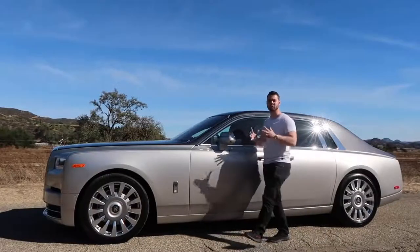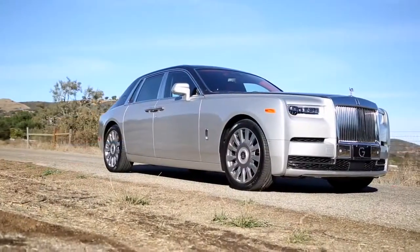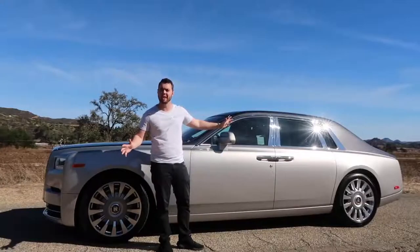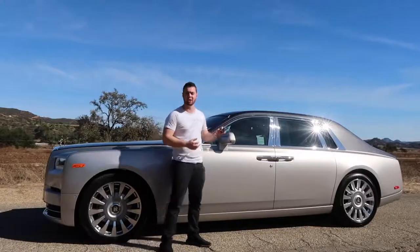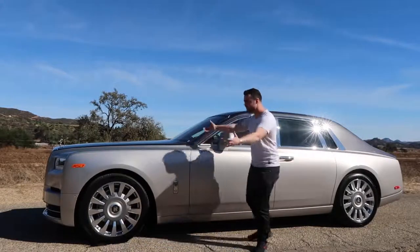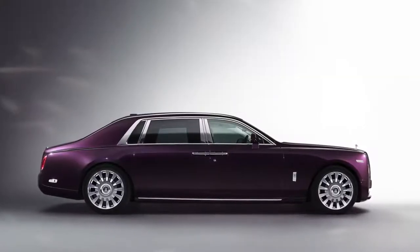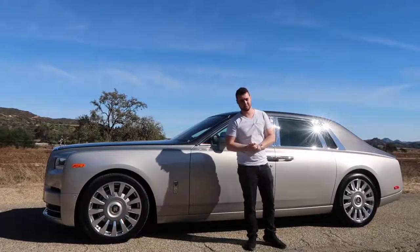Stand to the side of the Phantom and you're truly able to grasp its sheer size. At 227.2 inches long, it's 7.3 feet longer than a Fiat 500, or for a more relevant comparison, it's 2 feet longer than a BMW 7 Series. This is just the short wheelbase model — for those who need more room, there's an extended wheelbase version with an extra 8.6 inches.